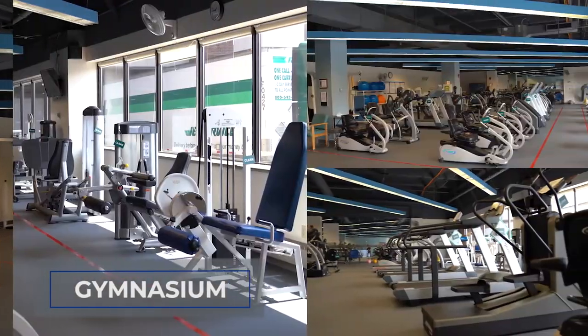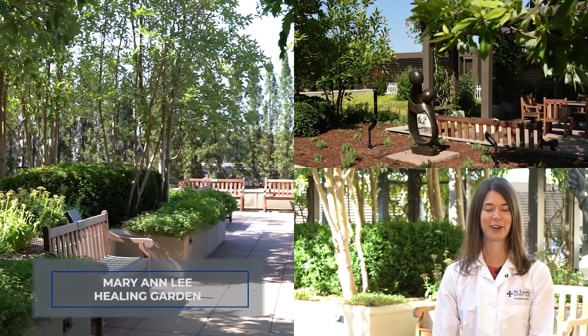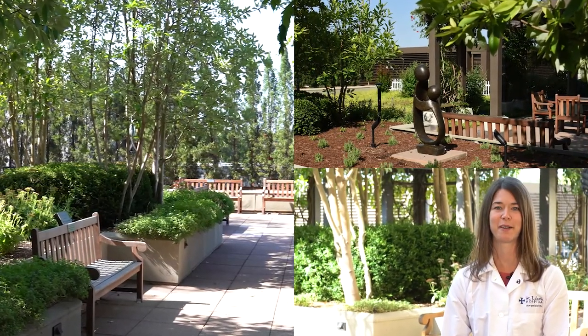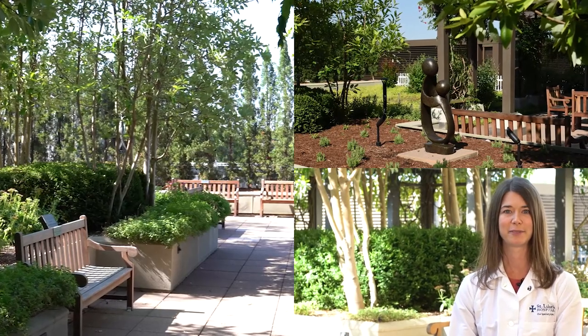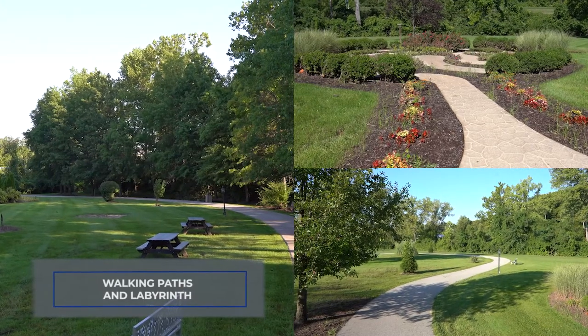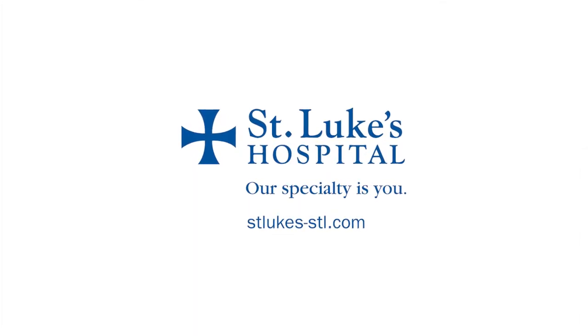On the first floor, our residents have full access to our state-of-the-art gym equipment. Some of our outdoor amenities include the Mary Ann Lee Healing Garden, a place of peace and serenity for patients, family members, and a favorite lunch spot for residents. The trees and plantings of the garden's landscape are complemented by seating areas, a pagoda, fountain, and sculptures. West of the hospital, we have walking paths with a labyrinth for patients and team members to get outdoors for fresh air and exercise. To learn more about St. Luke's, visit our website at stlukes-stl.com.